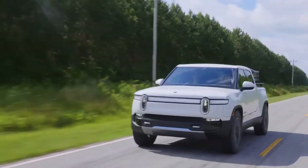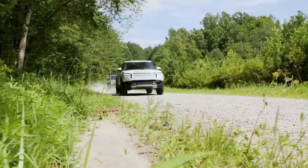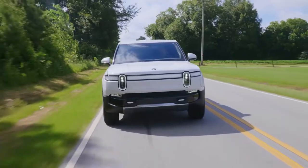Stay tuned as we reveal the in-depth details and specifications of the Rivian R1T, the first electric truck to enter the EV market.